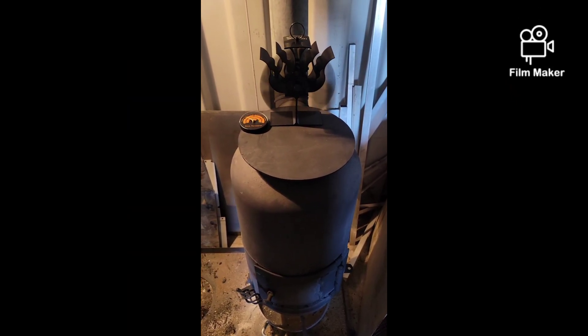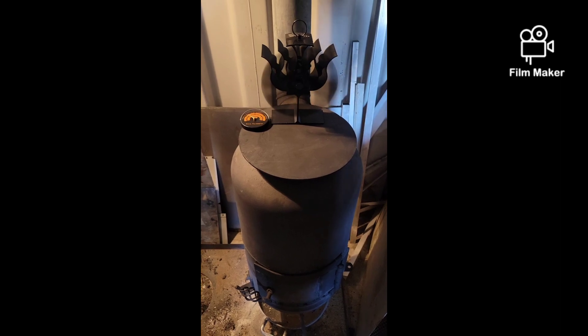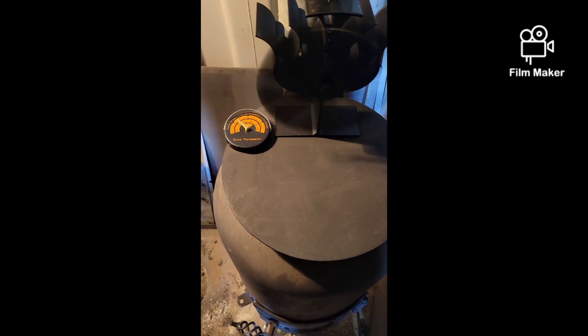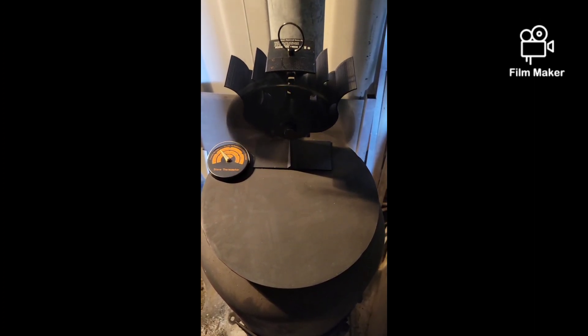Well, hello everybody. I'm testing out the stove fan that I got for Christmas from Tony and Leanne, and it's working. Check it out — I put it on the stove here, got the stove lit and running, and the needle is climbing. Looks like it's at 300 degrees Fahrenheit. The fan's been running for a few minutes now.